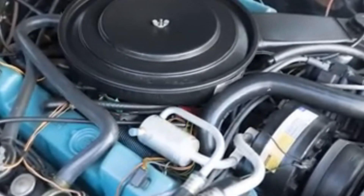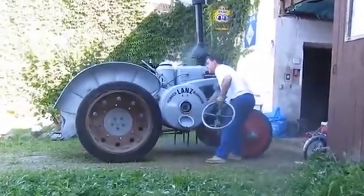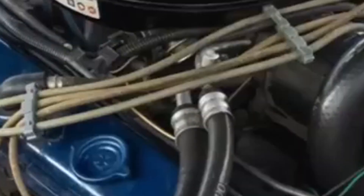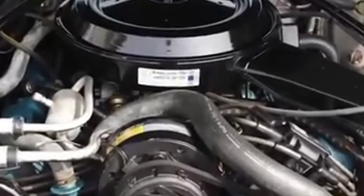However, the rotary engine also had its drawbacks. Its unique design made it less fuel-efficient than piston engines and produced higher emissions. Despite Mazda's efforts to improve it, tightening environmental regulations and consumer demand for better efficiency made it difficult to justify. In 2024, Mazda revived the rotary engine as a range extender for hybrid vehicles. With a dedicated development team and the launch of the stunning iconic SP concept, Mazda showcased how innovative ideas can evolve with a fresh perspective.